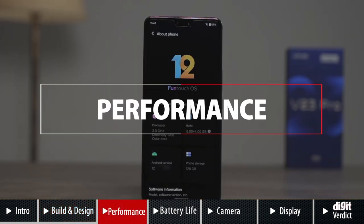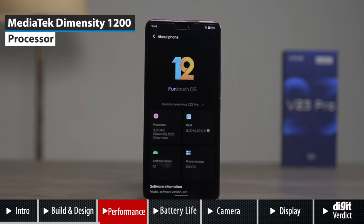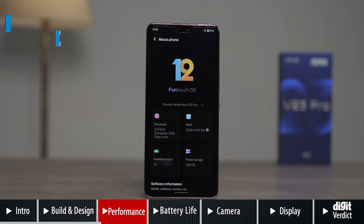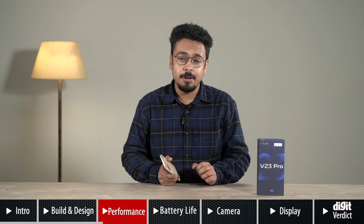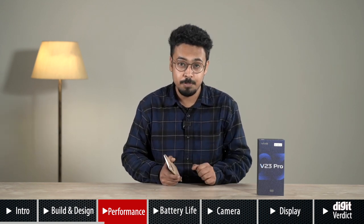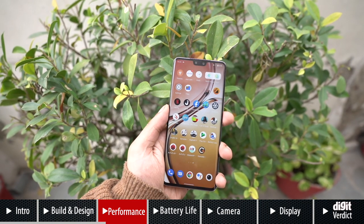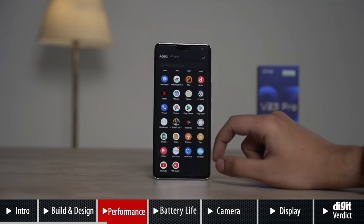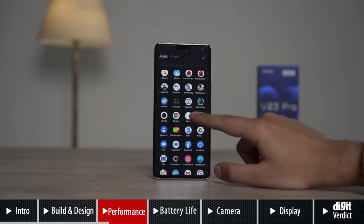The Vivo V23 Pro is powered by the MediaTek Dimensity 1200 chip, which has an octa-core CPU paired with up to 12GB RAM and 256GB storage. It runs on Funtouch OS 12, based on Android 12. We have previously seen the Dimensity 1200 SoC on phones like the OnePlus Nord 2 and Oppo Reno6 Pro, and in our tests, the V23 Pro raked in numbers similar to those phones. Performance remained great in day-to-day use and Funtouch OS remained as snappy as ever.